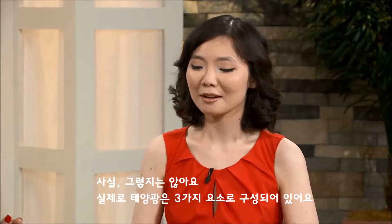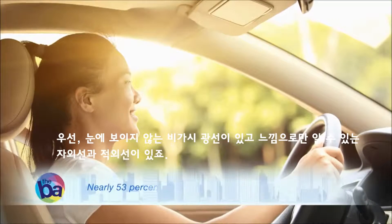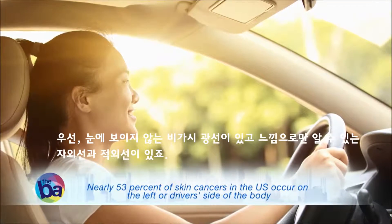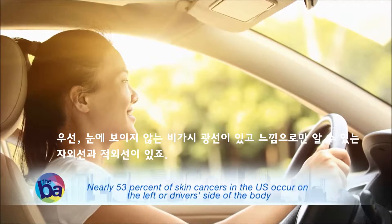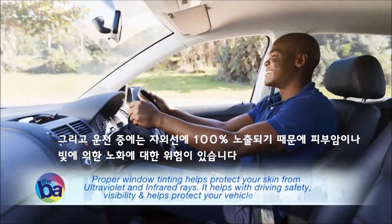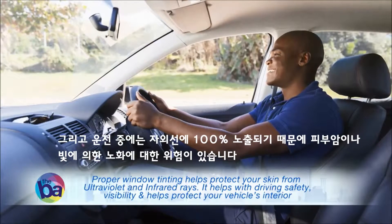You should know that sunlight actually has three different kinds of components. One is visible light that you can see, another is ultraviolet, and then there's infrared light that you can only feel. While you're driving, you're 100% exposed to UV rays, which puts you at risk for skin cancer or photoaging.